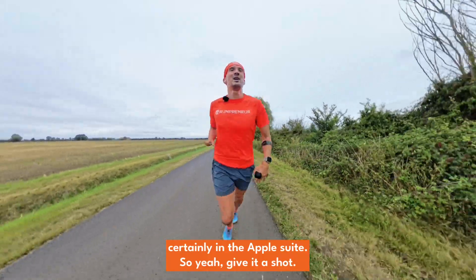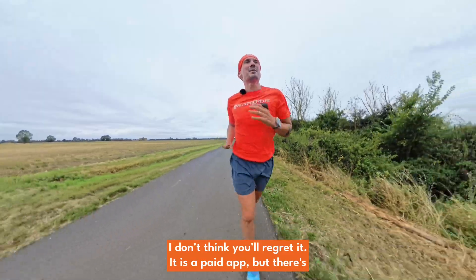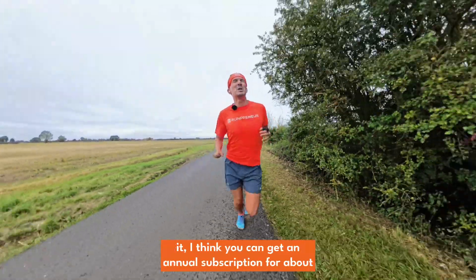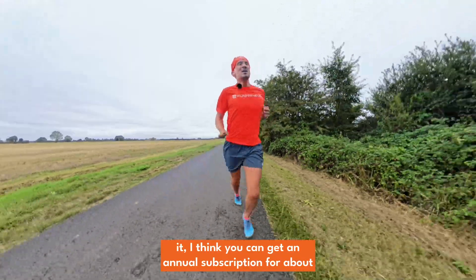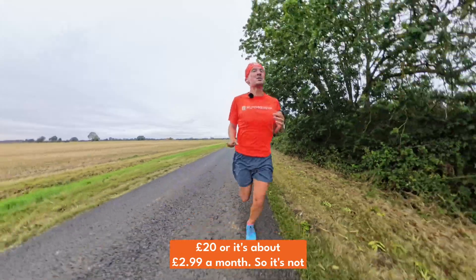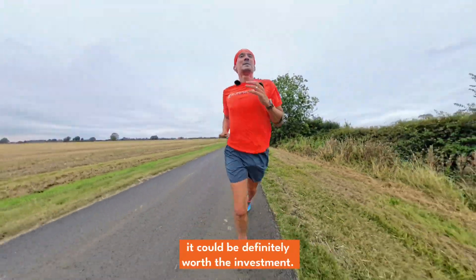Give it a shot — I don't think you'll regret it. It is a paid app, but there's plenty of usage in the free version. If you want to unlock more, you can get an annual subscription for about £20, or it's about £2.99 a month. So it's not big money, but if you're a regular user of apps like this, it could definitely be worth the investment.